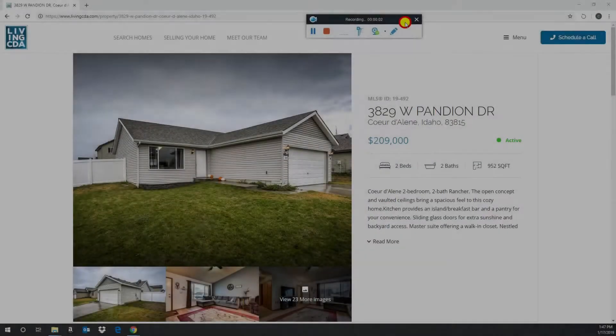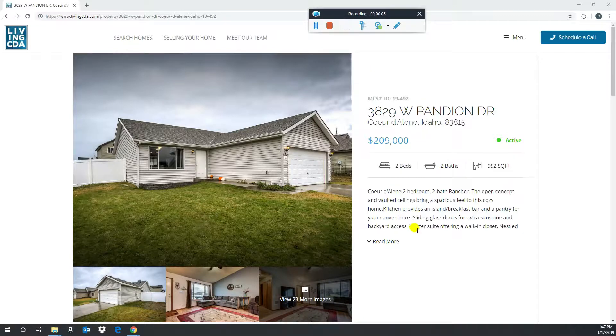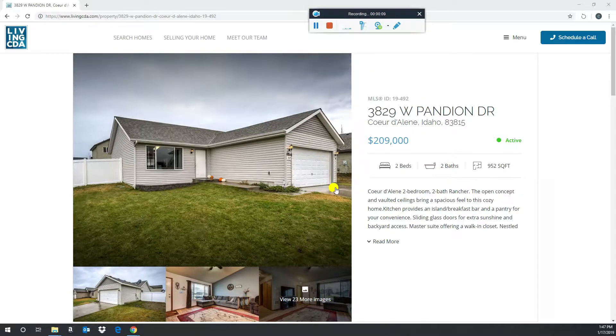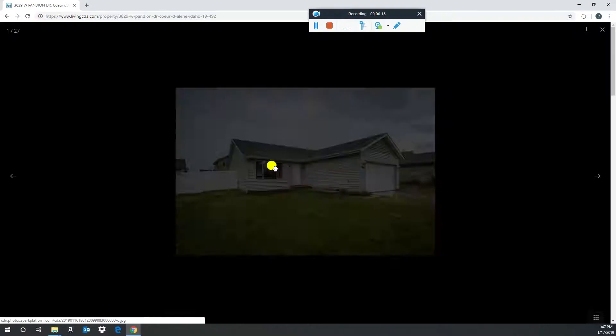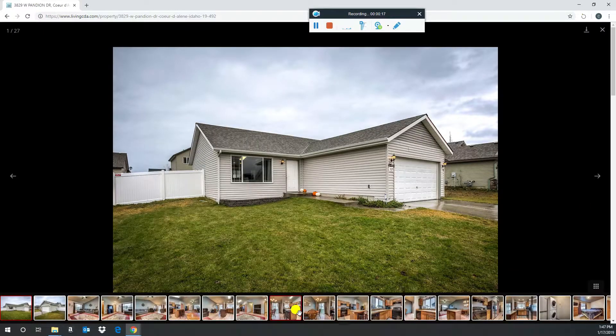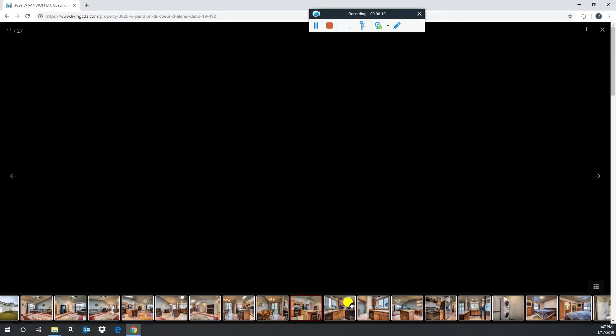First pick is listed with Greg Link Jr. at Keller Williams. 3829 West Panion Drive in Coeur d'Alene — this is in the Landings. Just hit the market a day ago, listed at $209,000. I wanted to find a house right close to the $200 price point, and this one hits the market in a nice Coeur d'Alene neighborhood in the Landings.